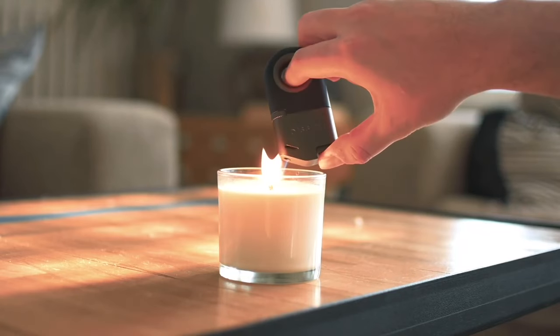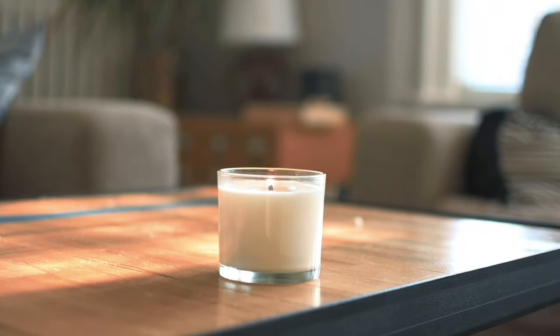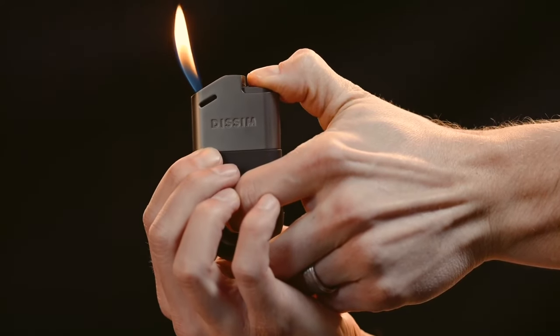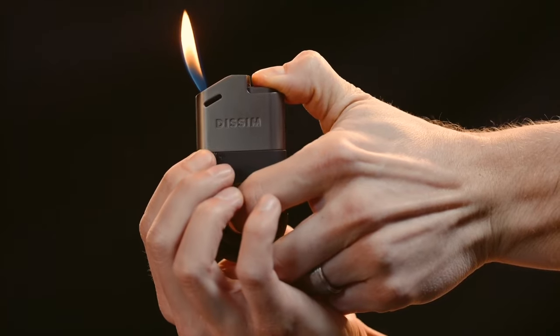The adjustable flame rises, creating a mesmerizing spectacle. It's the ultimate choice for igniting cigars, pipes, candles, or simply leaving a lasting impression on your friends. Give it a try!